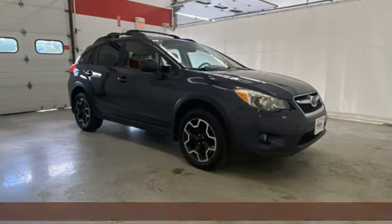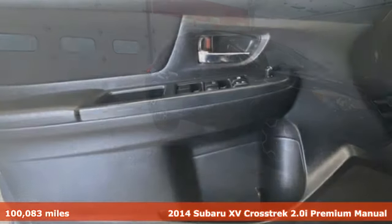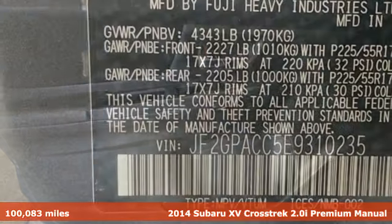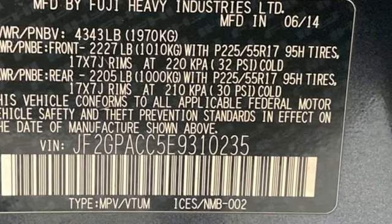It's a 2014 Subaru XV Crosstrek. Subaru brings you all the affordability and value you're looking for in a rugged, sporty, fuel-efficient, off-road-ready vehicle.